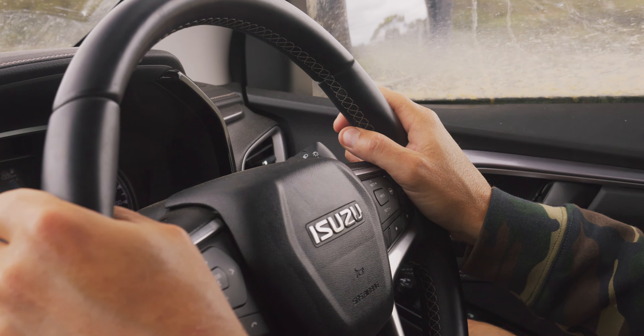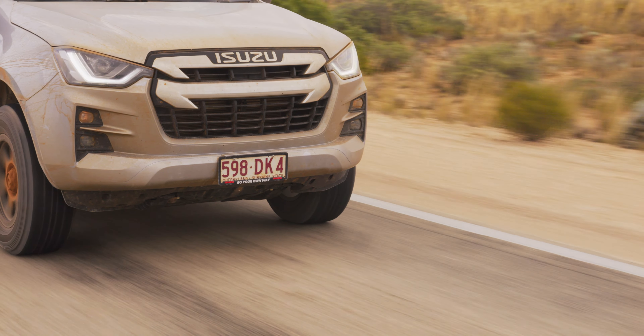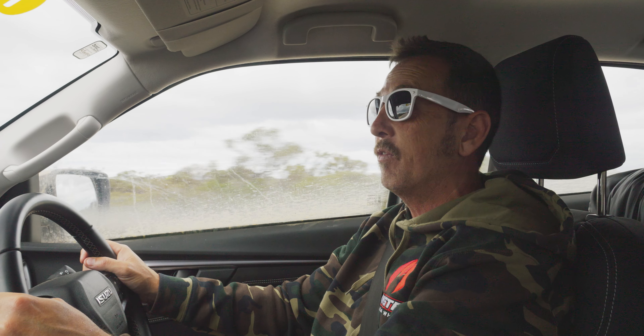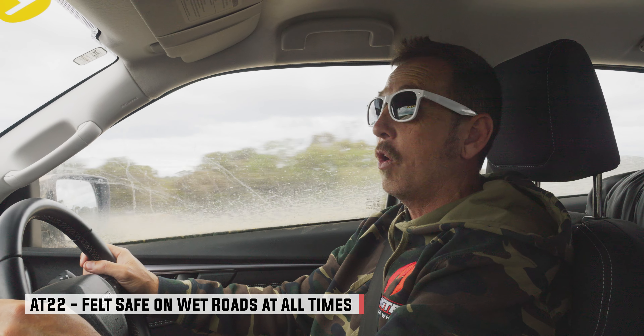I'm driving the D-Max on the Dunlop AT22s. Handling the rain was quite good. We had torrential rain coming across the Nullarbor, and it was very, very nice to drive on — comfortable. I felt safe at all times.